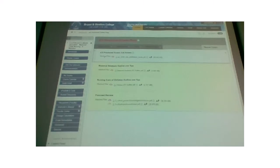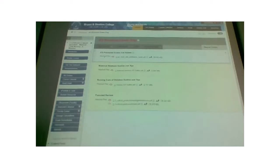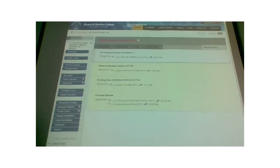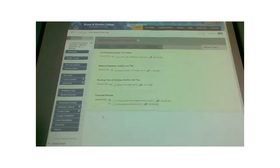A couple other things on Blackboard: there's a maternal newborn and a nursing care of children document — almost like a condensed version of your ATI book, just an outline. Some people find it beneficial; at the end it has tips for learning different topics. And ATI also puts out a guide on how to do a focus review that might help you.